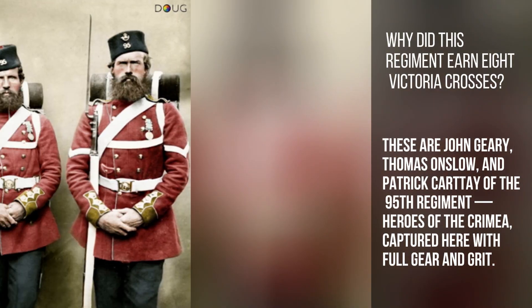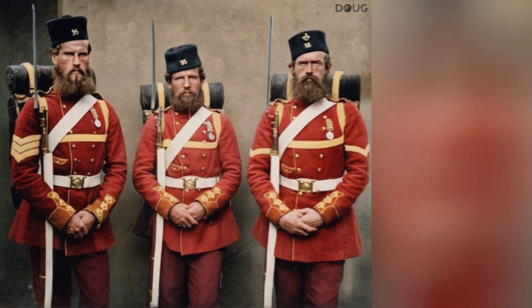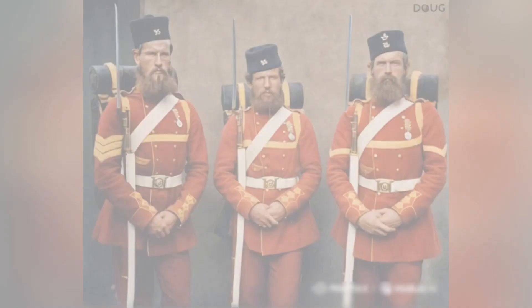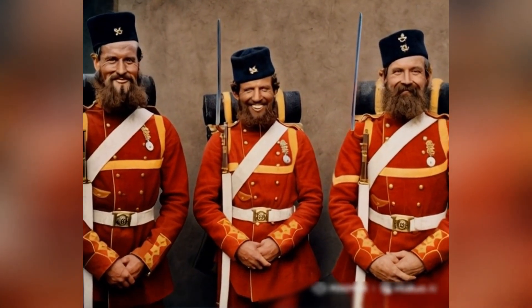Why did this regiment earn eight Victoria Crosses? These are John Deary, Thomas Onslow, and Patrick Cartier of the 95th Regiment — heroes of the Crimea, captured here with full gear and grit.